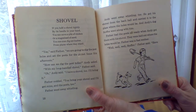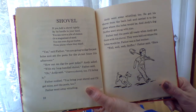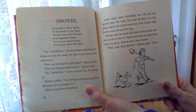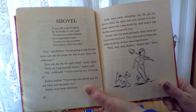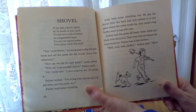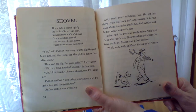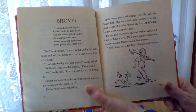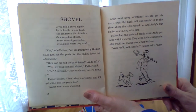Shovel. If you hold a shovel tightly by its handle in your hand, you can move a pile of cinders or a wagon load of sand. You can even dig out bushes from places where they stand. Yes, said Father. We're going to dig the post holes and set the posts for the picket fence this afternoon. How can we dig post holes, Andy asked. With my long-handled shovel, Father said. Oh, Andy said. I have a shovel too. I'll bring it. Father nodded. You bring your shovel and I'll get mine. And the posts too. Father went away whistling. Andy went away whistling.